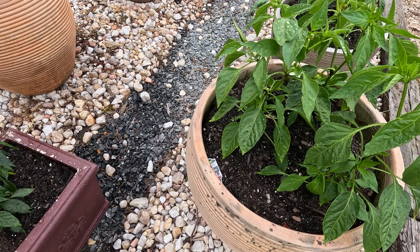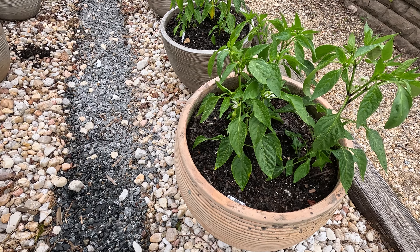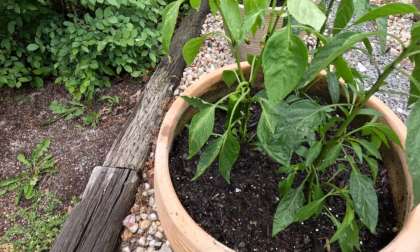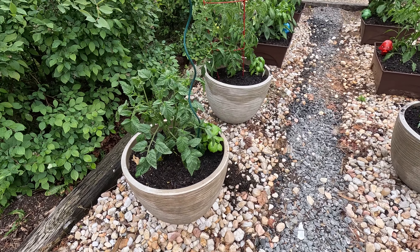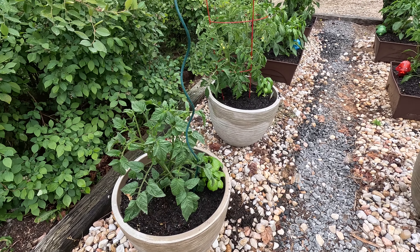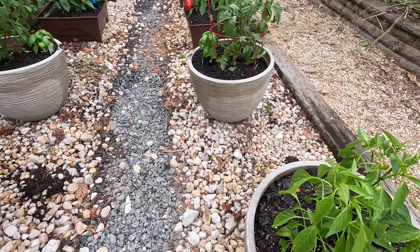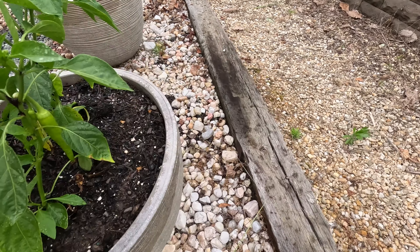I planted these about two Saturdays ago — they were seven, eight, nine inches tall then. Look at that pepper growing there. Now they're better than a foot tall, all of them. I planted these tomatoes at the same time, and that tomato's grown I swear a foot and a half in two weeks. So we're growing them all in pots — you can see the peppers growing over here.